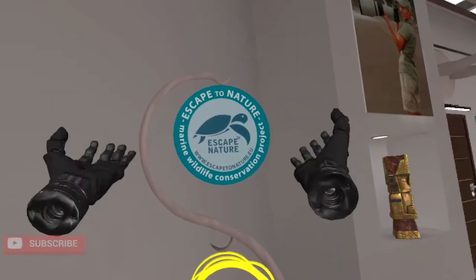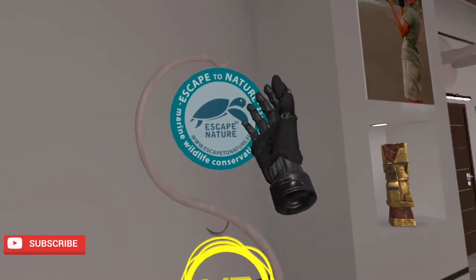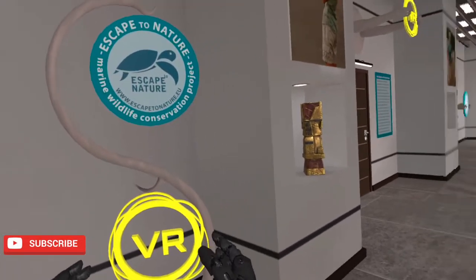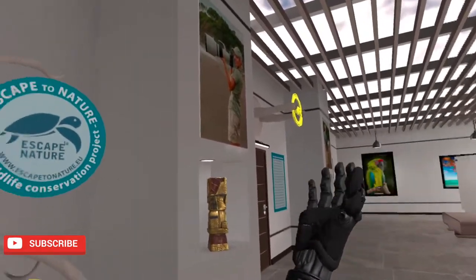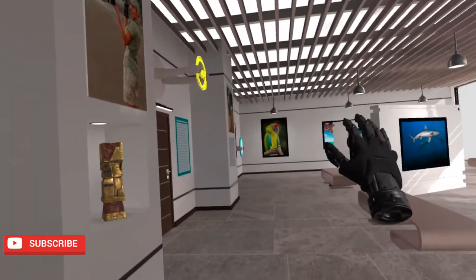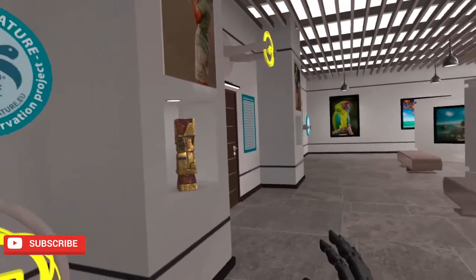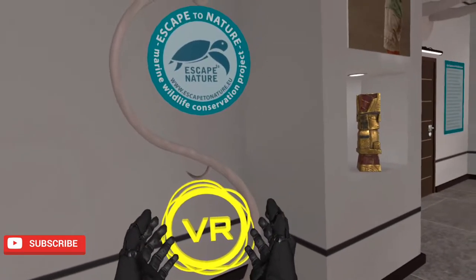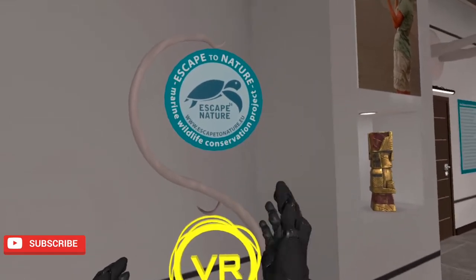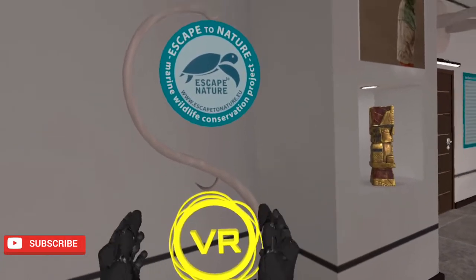Hello and welcome to Reality on VR, where we go through my reality in virtual reality. And here we are inside Victoria VR's Escape to Nature Gallery. Some of you may or may not know about Victoria VR — they are the first blockchain-based MMORPG in VR. This is huge.